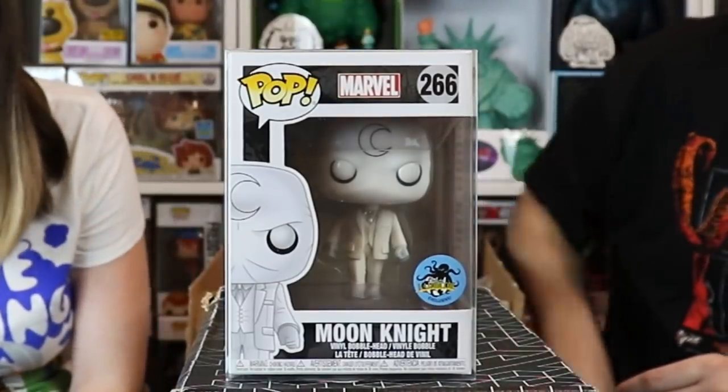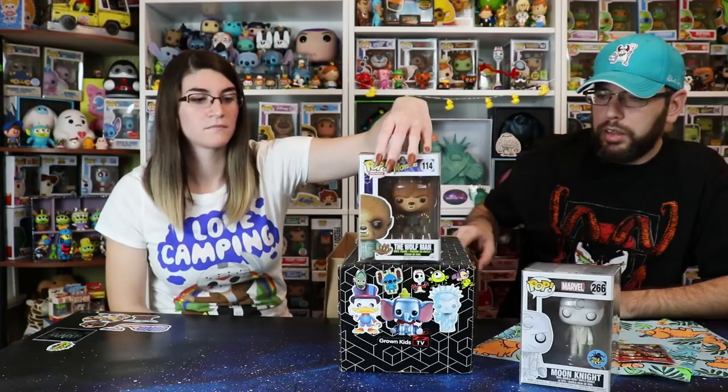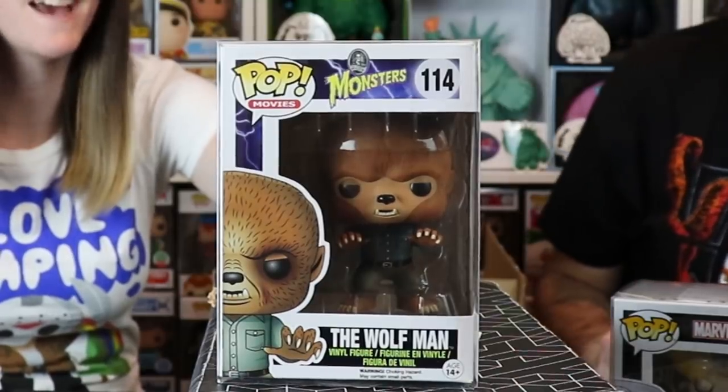First pop: Moon Knight — LA Comic Con exclusive. Not too familiar with LA Comic Con but it's a very cool looking pop we've never had before. Second pop: The Wolfman! That is a great pop — one you'd never expect to pull from an eBay mystery box. We already have Frankenstein and the Bride of Frankenstein, so now we've got to get the whole classic monsters collection.